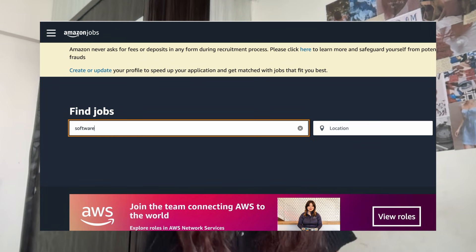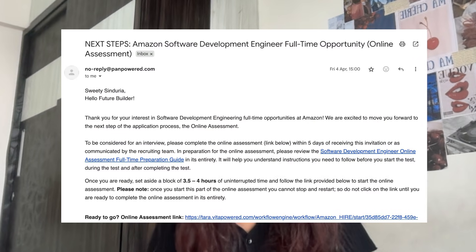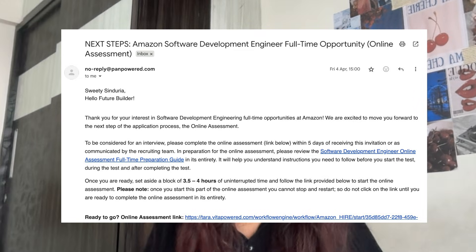Coming to how I actually got the interview, there was an opening on the Amazon jobs portal which I went and applied. I found that through LinkedIn and once I had applied, within three days I received an online assessment link on my email and I had to complete that within the given amount of time.